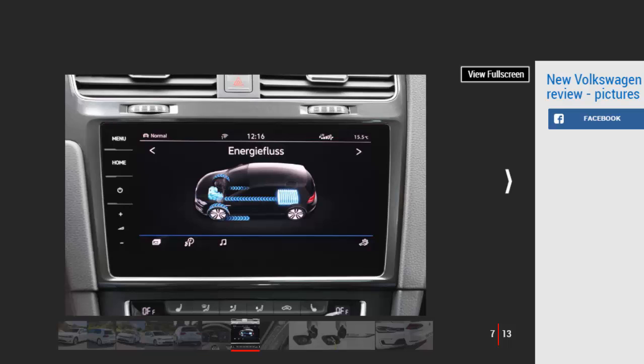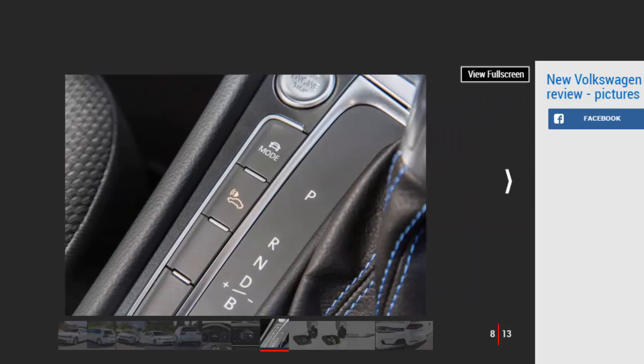VW has also boosted the electric motor's output from 113 bhp to 134 bhp, while torque is up to 289 Nm. It might not sound like much, but it's shaved a noticeable eight tenths of a second off the e-Golf's 0 to 62 mph time. It feels more sprightly than most mainstream EVs and a touch less breathless at motorway speeds than before.